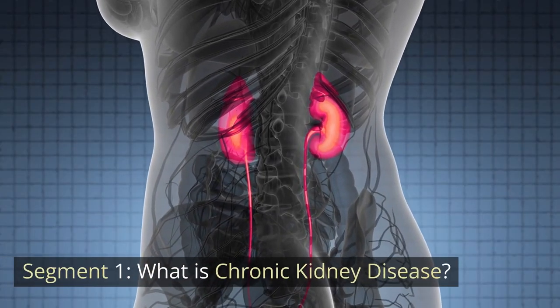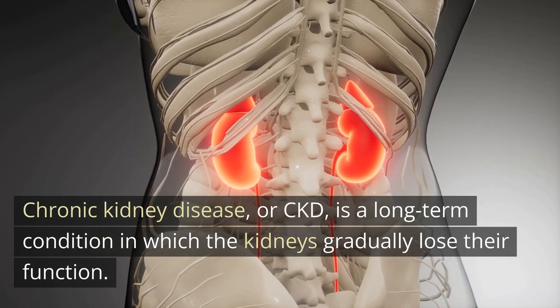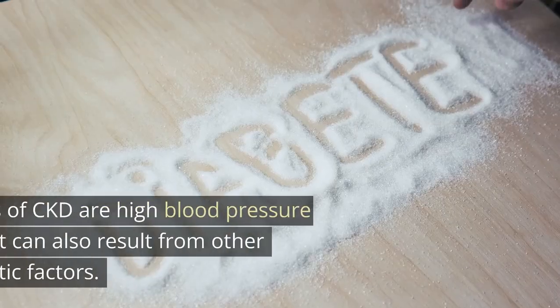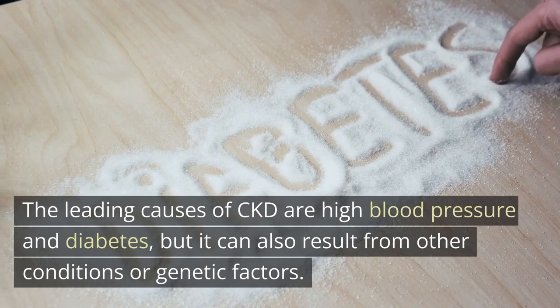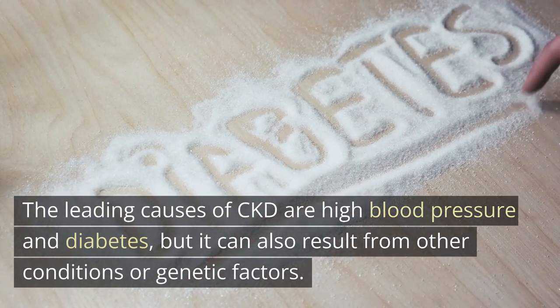What is Chronic Kidney Disease? Chronic Kidney Disease, or CKD, is a long-term condition in which the kidneys gradually lose their function. The leading causes of CKD are high blood pressure and diabetes, but it can also result from other conditions or genetic factors.